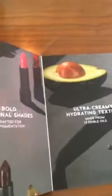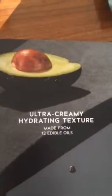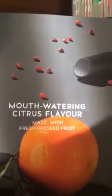Time for another Influenster unboxing, and this is a product from Bite Beauty, Amuse Bouche, a new lipstick line that's going to be available at Sephora starting this coming month. Beautiful colors — there's 34 shades, all handcrafted. Love the fact that it's a very creamy texture, and they're made from 12 different edible oils, so not surprisingly, they have a really nice citrus flavor.